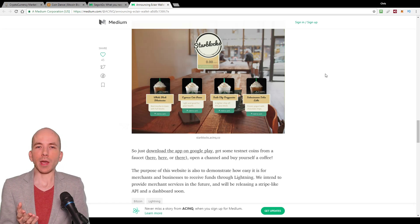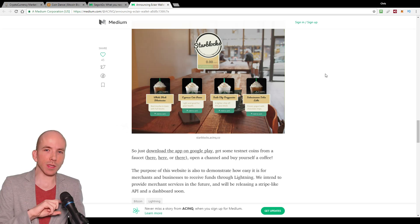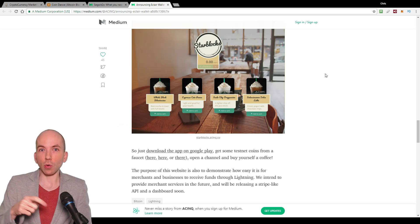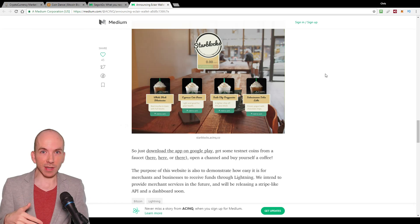The other thing about Lightning payments is that they are private — they're not broadcast to the public blockchain by default. Only when a Lightning channel closes does it broadcast to the main Bitcoin network, and even then that's only the final settlement. So only the final transaction in the whole sequence of Lightning payments gets settled on the main network, and no one has any idea what happened in between times.